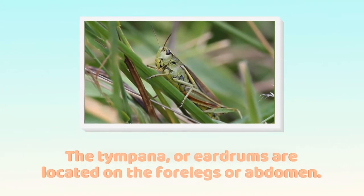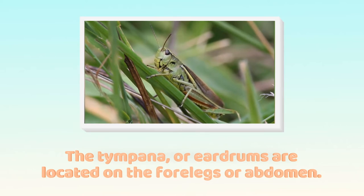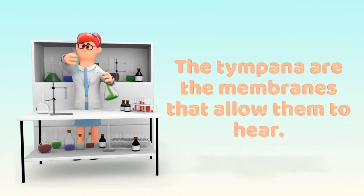Number 5. The tympana, or eardrums, for many grasshoppers are located on the forelegs, while other species have tympana on the abdomen. The tympana are the membranes that allow them to hear.